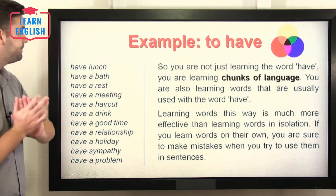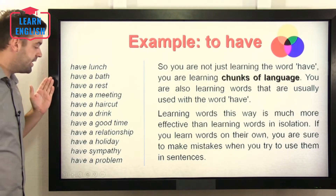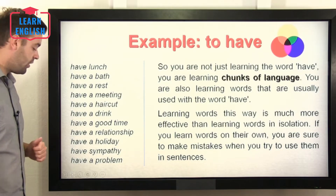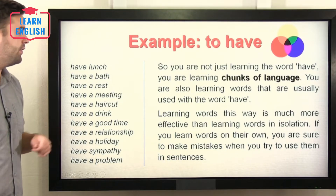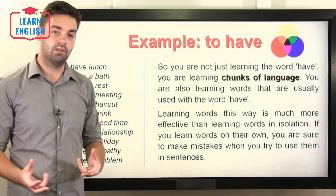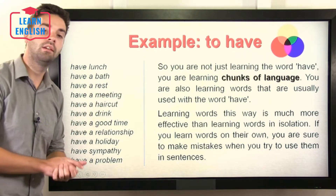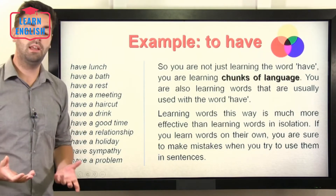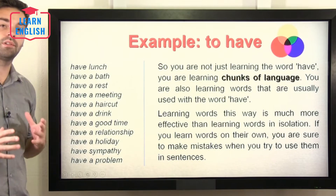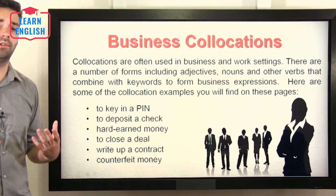It's especially important in terms of verbs. The verb 'to have' has so many different uses: to have lunch, to have a bath, to have a rest, to have a meeting, to have a haircut, to have a drink, have a good time, have a relationship, have a holiday, have sympathy, have a problem. If you were just to learn the word 'have', it would be quite hard to use it in conversation or writing. However, when you learn new words, if you learn how they're used in a sentence and what words can be used in collocation with them, you can learn huge amounts of chunks of the language with just one word — and it will make things much easier in the long run.